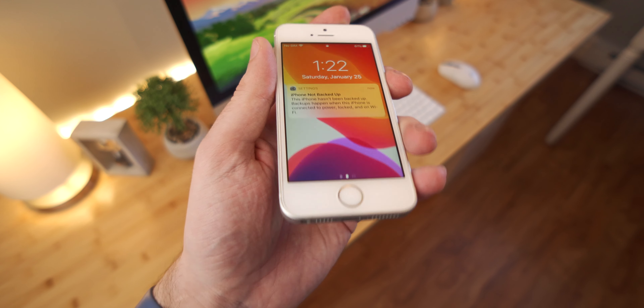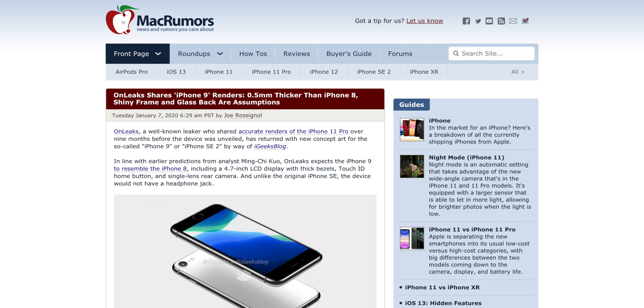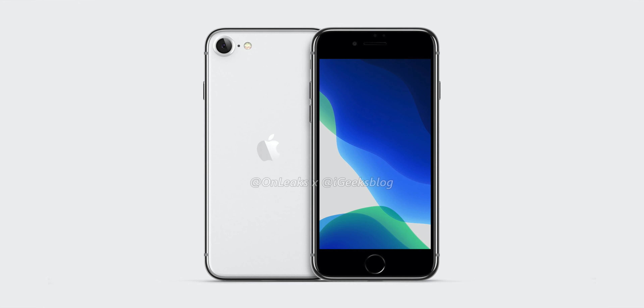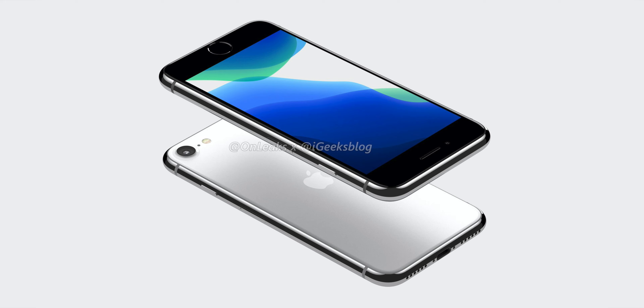The front of the phone is pretty terrible by 2020 standards with that huge forehead and chin, but it's got a fingerprint reader and a headphone jack — two things that have disappeared from modern iPhones. It's just a tiny, clean, minimalist looking iPhone. There have been some rumors circulating about a second version of this phone, but I believe those have been squashed in favor of the iPhone 9, which is basically just a re-release of the iPhone 8 with newer hardware, and that's honestly just a bummer.